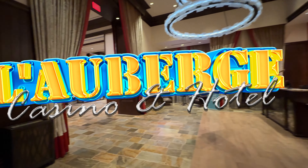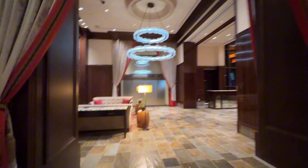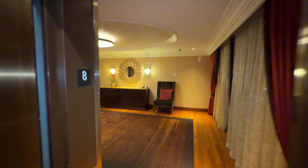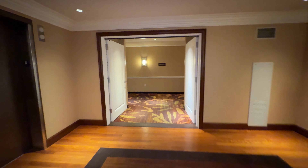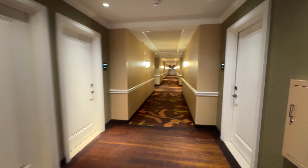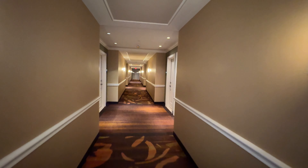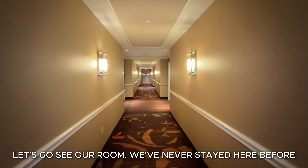Here's the lobby. Let's go see our room — we've never stayed here before.